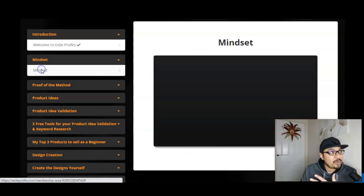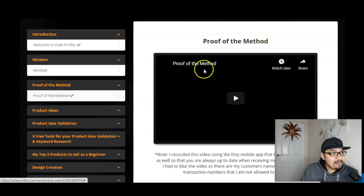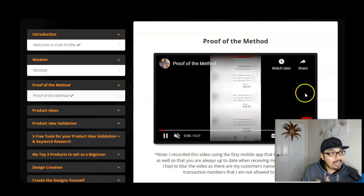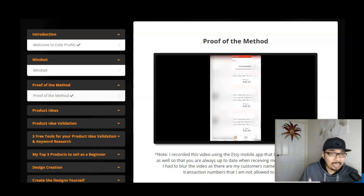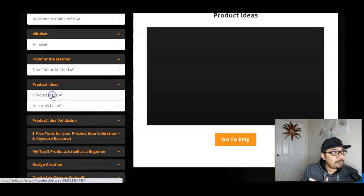We have got the entire mindset video by Max, and the proof of the method is over here, wherein the secret platform is Etsy.com — where all you have to do is upload images and earn $45 every single time. Max has uploaded proof of his payment via the Etsy mobile app. You can actually use this platform from your laptop, mobile, tablet, or desktop at your convenience.